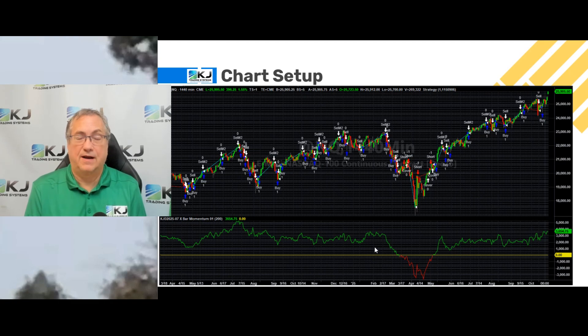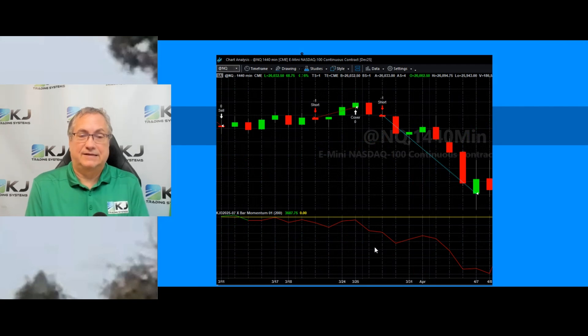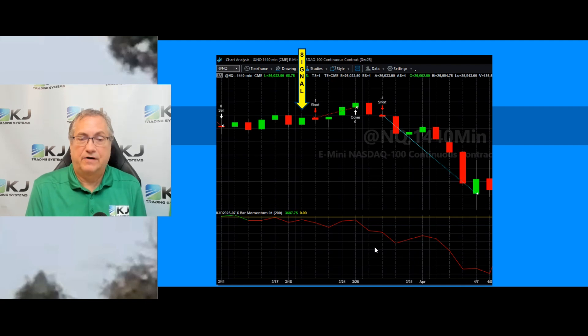I also included a momentum indicator — that's a 200-bar momentum. When the line is green down below, that means the 200-bar momentum is up. When it's red, the momentum is going down. Let's zoom in and look at a couple of trades. Here's our signal bar — right before we go short, we go short at the open of the next bar.